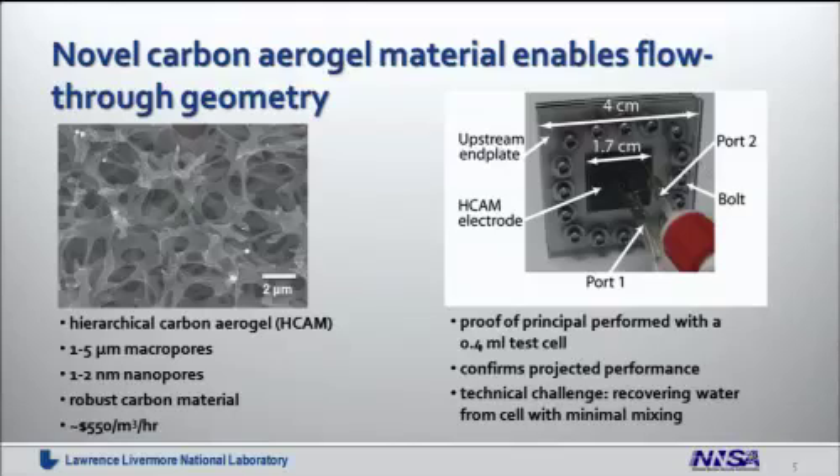You might ask why doesn't everybody use this flow-through electrode geometry if it is so much superior. The simple answer is that normal aerogel or normal electrode materials used in capacitive desalination are filled with small pores that require large pressure to drive water through, making this approach unattractive. We have developed a novel carbon aerogel material at Livermore that has both large and small pores — called a hierarchical material. We have large pores of one to five microns in diameter, visible in this SEM image, which reduce hydraulic resistance and allow water to flow through easily. We also have small pores on the order of one to two nanometers that provide large surface area and give the electrode the capacitance needed to remove large amounts of salt. This is a robust material that can be post-treated or oxidized and is cheap compared to other available materials.